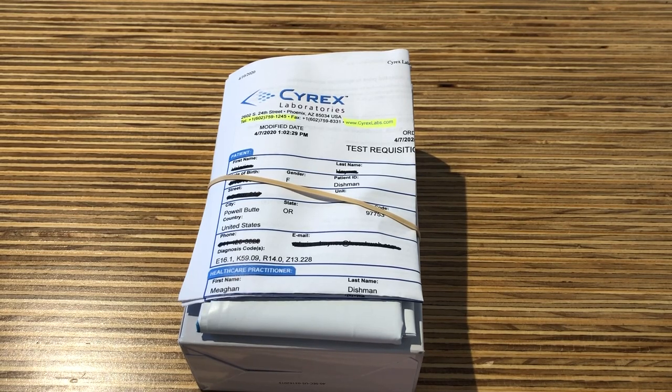Cyrex is a blood test that will be looking for intestinal permeability, gluten sensitivity, and other cross-reactive food sensitivities. This does not require fasting or a special diet protocol.